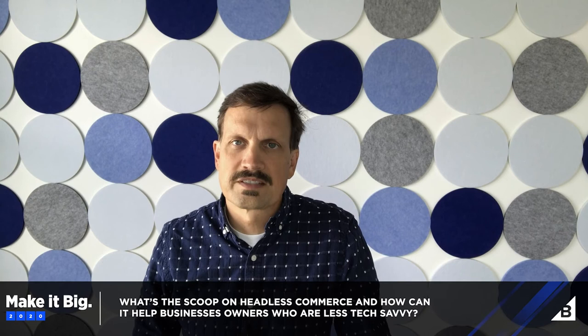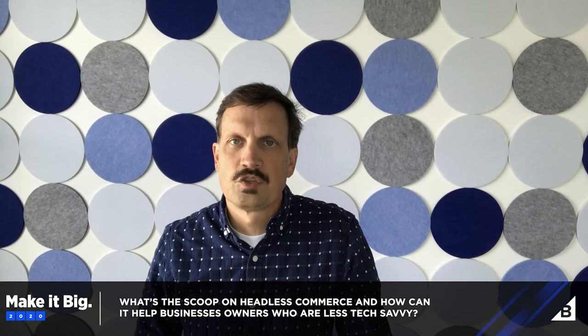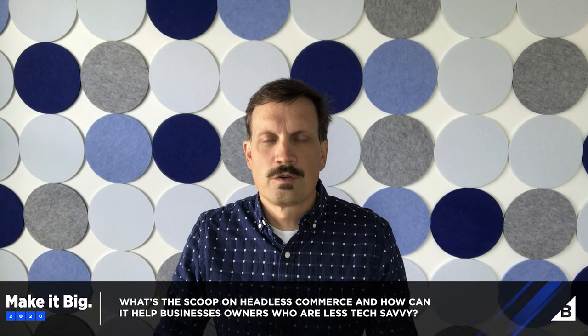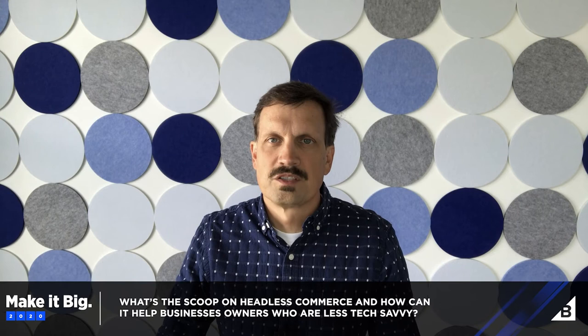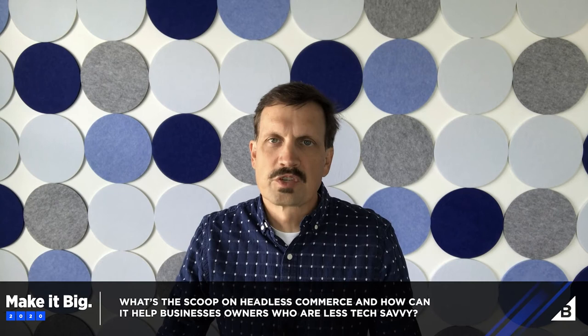You're already used to changing content without knowing code and building new pages and posts with your blog. Then you can plug in the BigCommerce plugin and have that extra functionality where you can sell in a very secure and safe way, and have all those account management tools available to you while still using your WordPress site. Headless is exciting because it's not just WordPress — you can use it with Drupal and other content management systems.